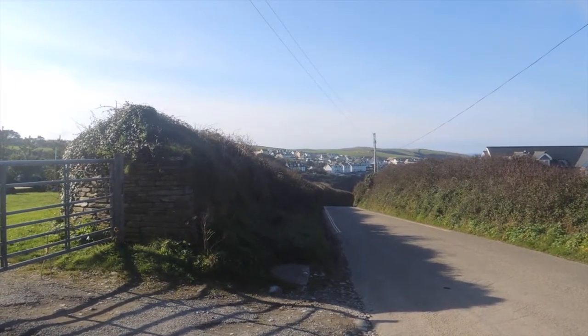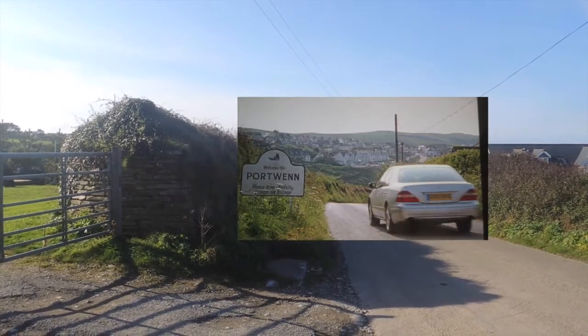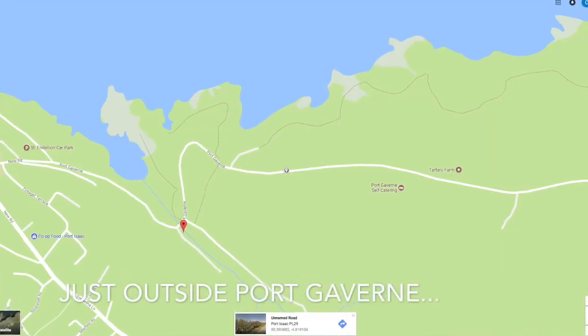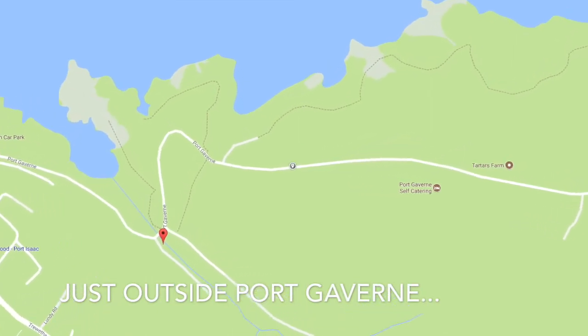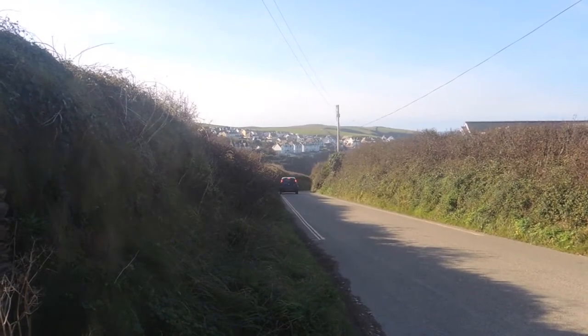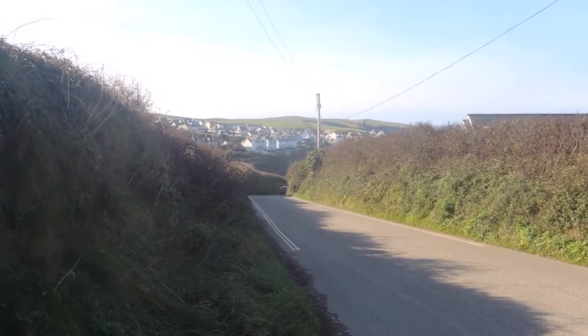The first time we're introduced to Port Wen, Doc Martin is coming to take up his GP practice post. I believe that's where they mock up the Port Wen sign. This is the road down into Port Gavin, and that's exactly what Doc Martin did - with a lovely view of Port Isaac in the background. Our first introduction to Port Wen.